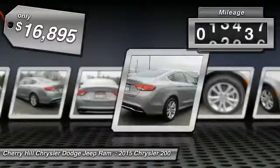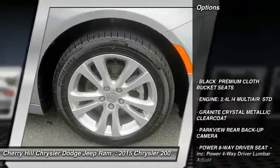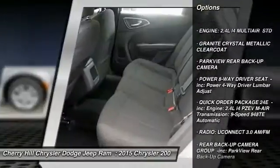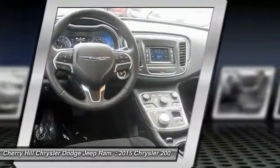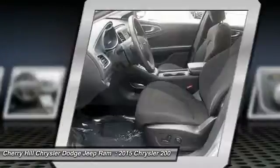This vehicle has less than 40,000 miles. Here are some of this vehicle's great options: traction control, keyless entry, stability control, steering wheel audio controls, anti-lock braking system, Bluetooth, power steering, adjustable steering wheel, driver airbag, and four-wheel disc brakes.